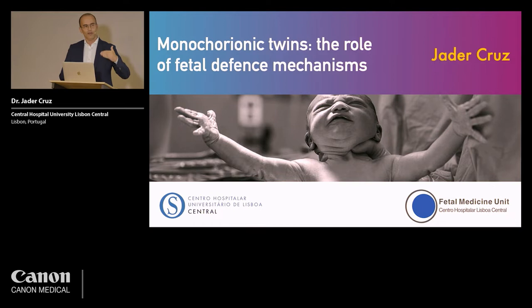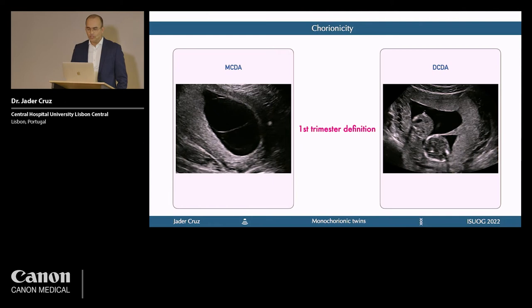This is a setup for what I'm going to show you in the next couple of years. We are going to talk about the role of fetal defense mechanisms in twin-to-twin transfusion syndrome — very briefly.